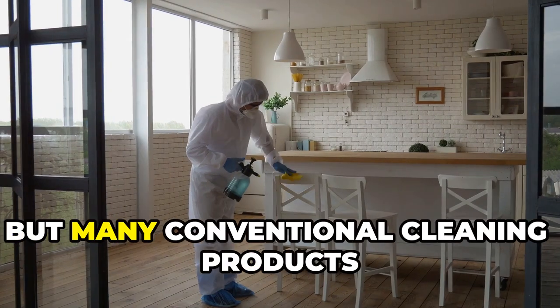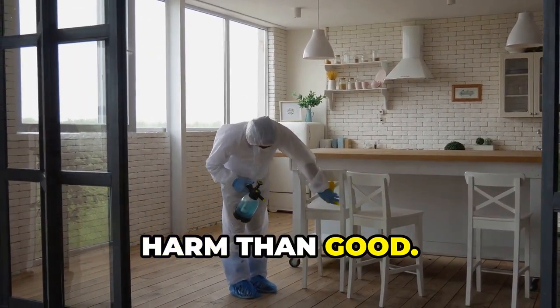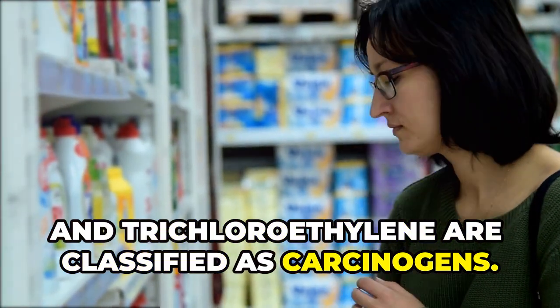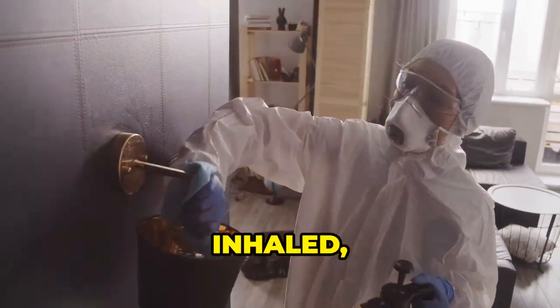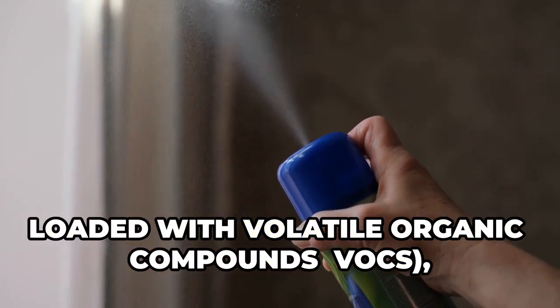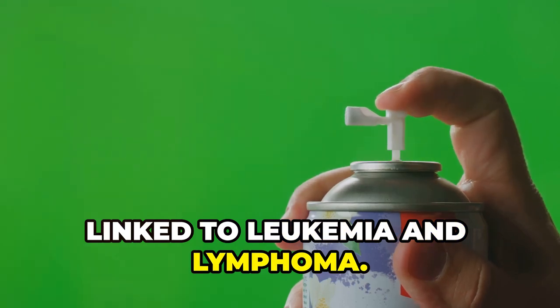We all love a sparkling clean home, but many conventional cleaning products contain harsh chemicals that can do more harm than good. Ingredients like formaldehyde, benzene, and trichloroethylene are classified as carcinogens. These chemicals can be absorbed through our skin, inhaled, or ingested. One of the biggest culprits is air fresheners, loaded with volatile organic compounds (VOCs) linked to leukemia and lymphoma.